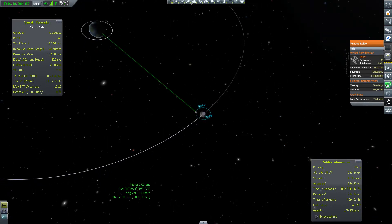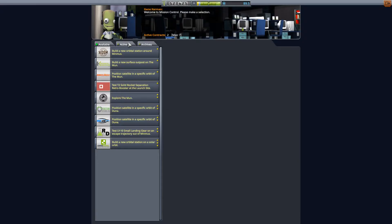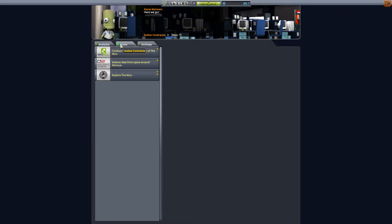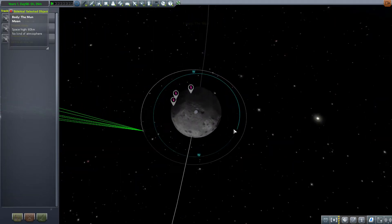Krauss Relay is operational. We can return to our space center — our mission is complete. We got some cash out of that mission, which is great. There's another cool mission: rendezvous two vessels in orbit of the Mun. We get a little bit of science out of it — not too much — but I think we'll take the mission because it'll give us the ability to practice docking. Having the relay station there as a safety net is great, but we have to make sure we can actually perform the rendezvous maneuver, otherwise it's pointless.